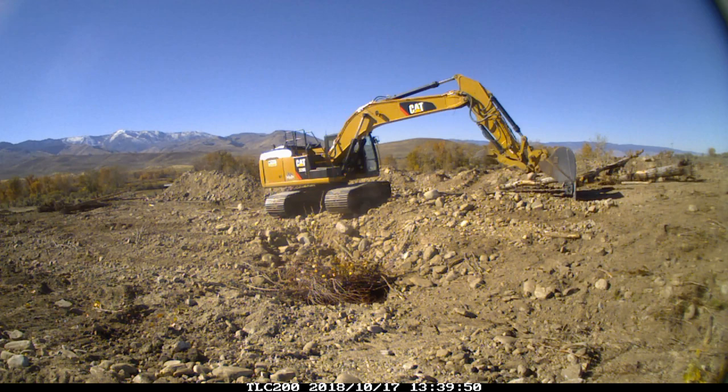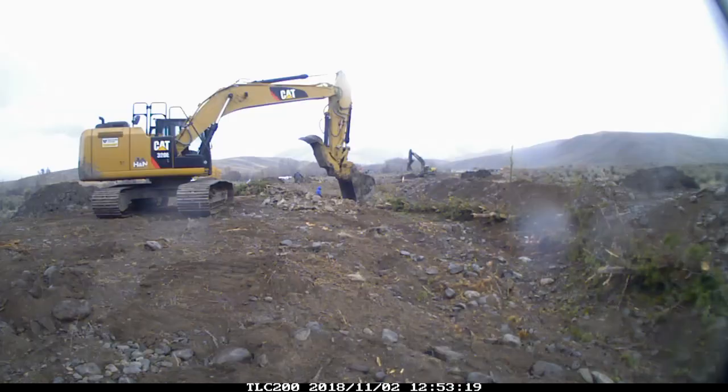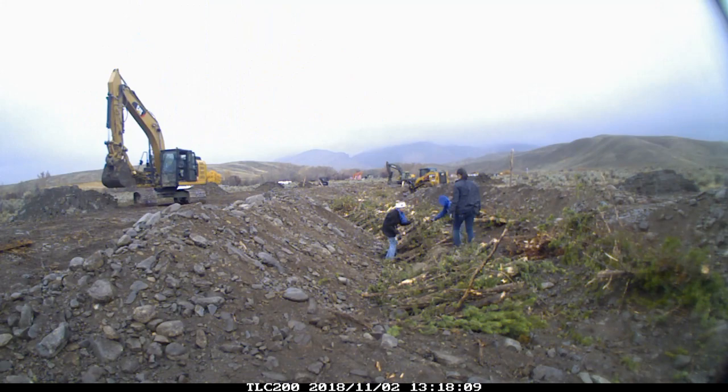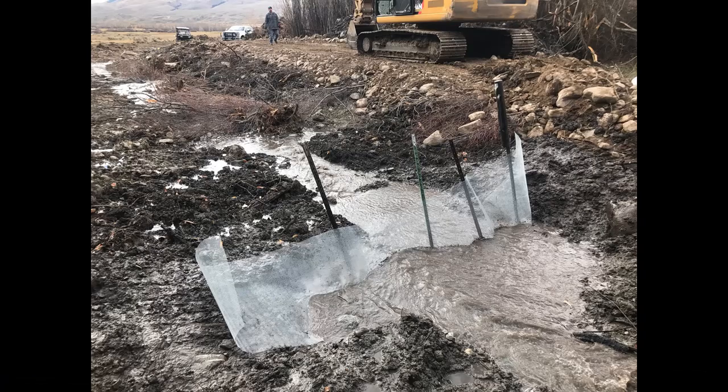Historically, Steelhead and Chinook salmon used Pratt Creek for rearing habitat and probably spawning. This project included restoration of stream features including pools and large woody debris to provide fish habitat. Willow pole cuttings and dead woody material were inserted along the stream margin to enhance stability and ensure long-term natural functionality.